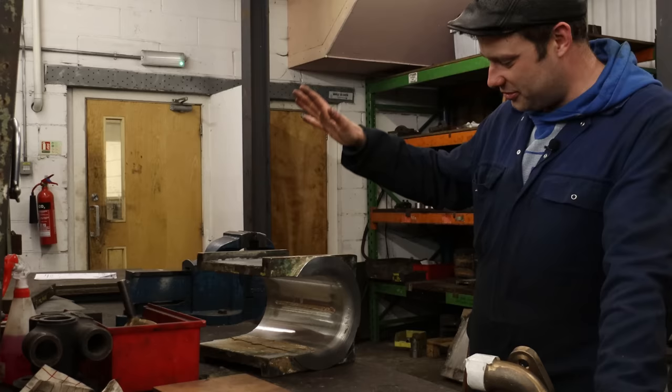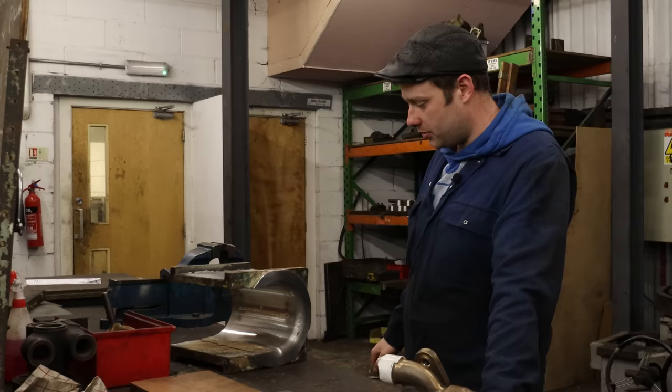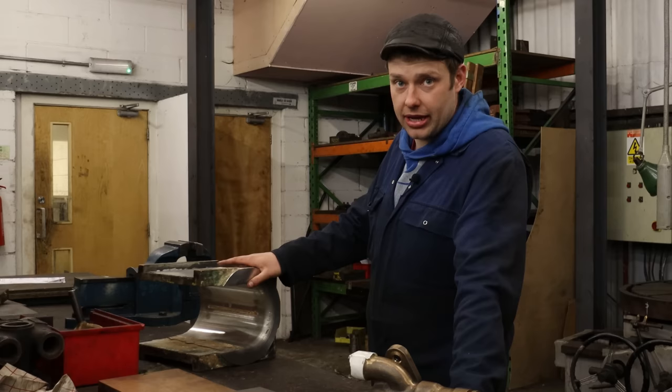Next along we've got a bogie axle box for 499, which has been white metalled and machined. It just needs the hand-fitting and cleaning-up jobs now associated with it. It's been bored out on the horizontal borer, faced off, and the horn faces have been done to give us the appropriate offsets — again to make sure the axle is nice and parallel. 75's axle boxes, once metalled, will go through a similar process, although on a slightly larger scale.